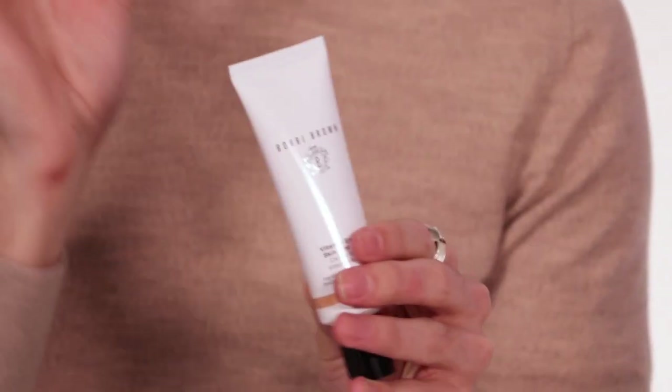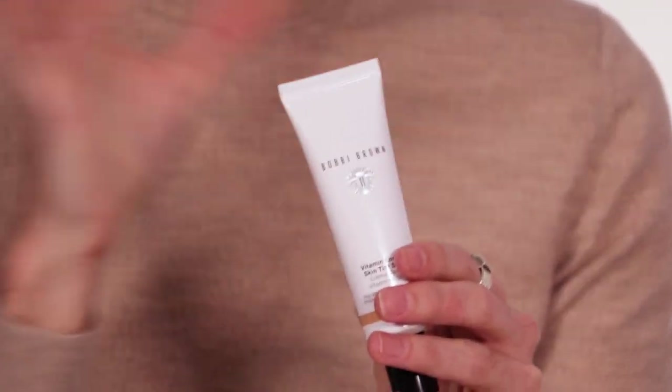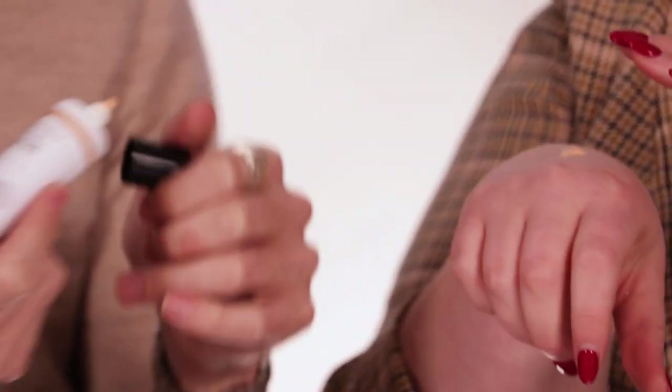At the other end of the spectrum, we've got the Bobbi Brown Vitamin Enriched Skin Tint SPF 15 - part of the vitamin enriched range, which is probably the first new development in that range in a long time. They've got the vitamin enriched face base and the eye base, which we all know and love. The texture is much balmier, richer, and quite nourishing despite being thin. It's got the vitamin enriched properties. Try different application techniques - your fingers, a brush, or a sponge - because skin tints don't operate the same way as normal liquid foundations.